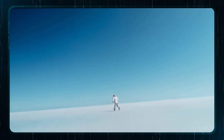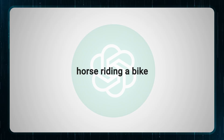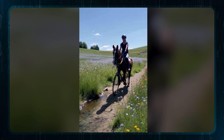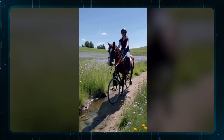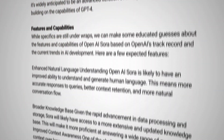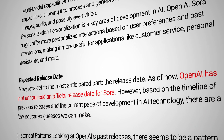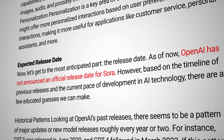Sora can handle complex scenes with multiple characters and even specific camera movements. But Sora isn't perfect — sometimes it might get a bit creative with physics. You might ask for a horse riding a bicycle and get a bicycle riding a horse. The tech team at OpenAI are keeping things under wraps, and according to my research there's no specific release date just yet. However, some developers and artists have already been given access.